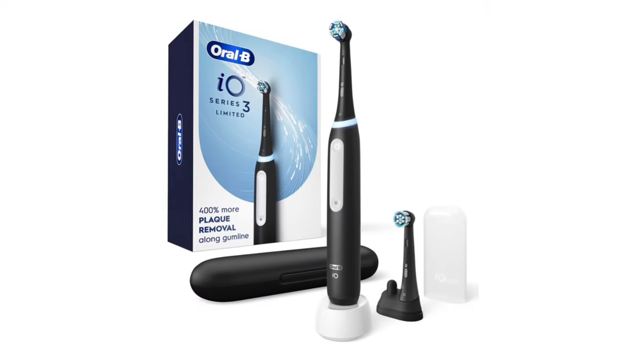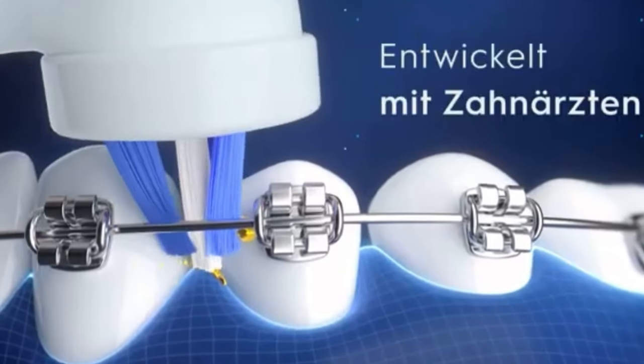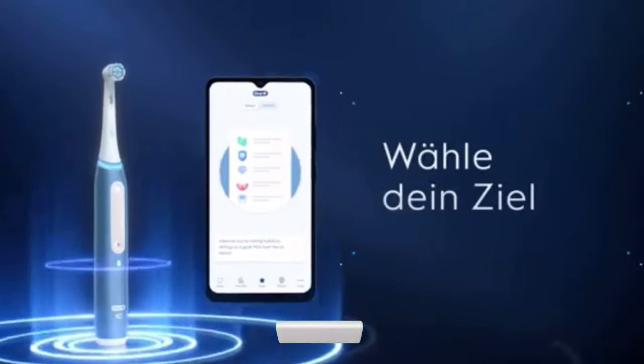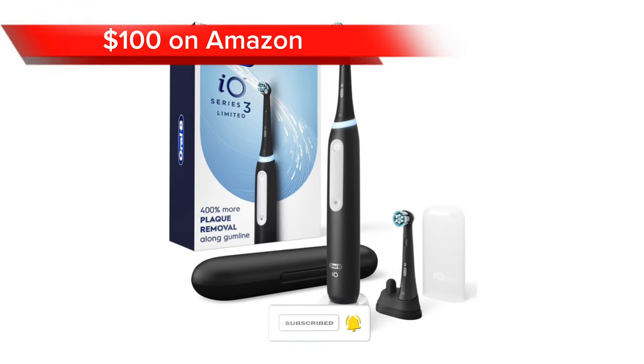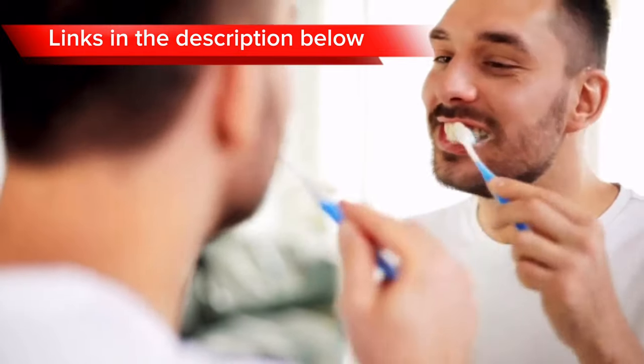One factor that may be a problem is the vibration intensity. Some people find the vibration of the Oral-B Pro 3 to be too intense, which can be uncomfortable for people with sensitive teeth or gums. Overall, it is a great choice coming at a price of $100 on Amazon. Remember, links to all toothbrushes are in the description below.